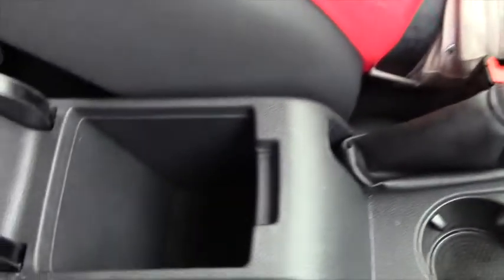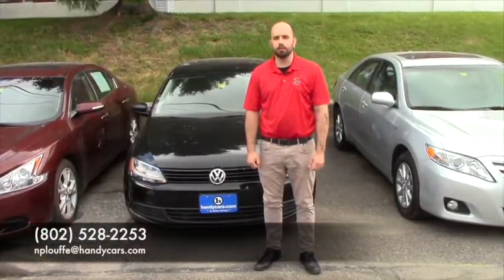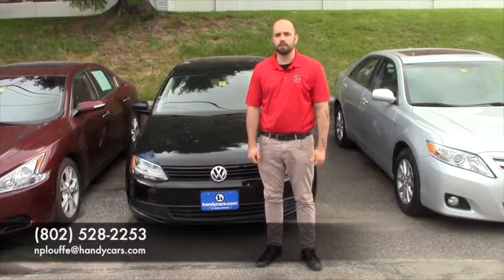Take a look here — everything's pretty much the same as the one you were looking at before. If you have any more questions or want to come down for a test drive, you can give me a call at 528-2253 or email me at nploof@handycars.com.